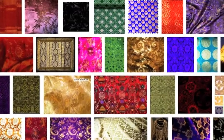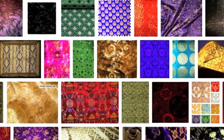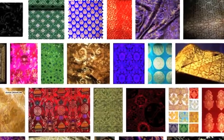Brocade is a woven fabric. It's very durable, very intricate, and it comes in a bunch of different patterns and textures. But the most important thing to look out for when finding brocade is heavy embroidery and a woven metallic thread throughout the fabric.